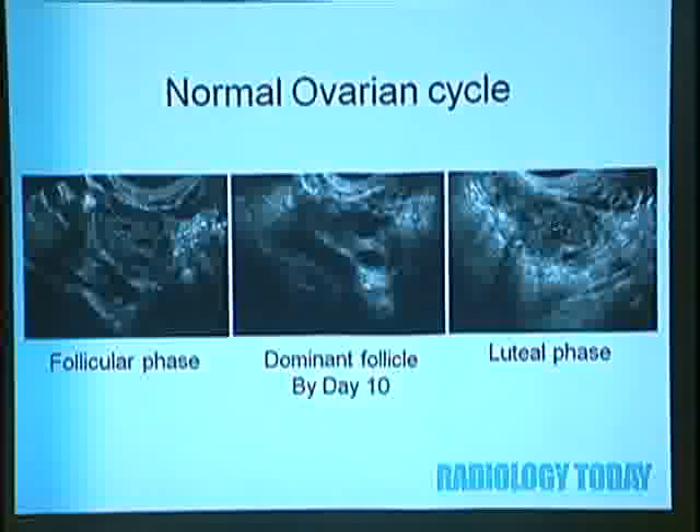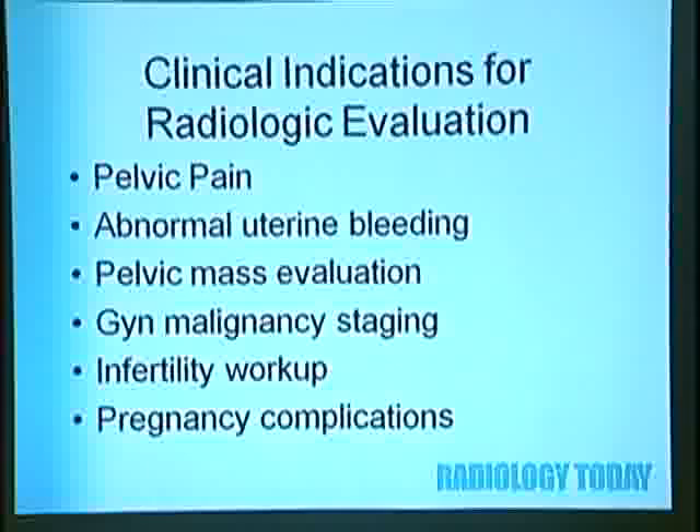I'm going to go over clinical indications for radiologic evaluation of the female pelvis, starting with pelvic pain, then abnormal uterine bleeding, pelvic mass evaluation, GYN malignancy staging, and infertility workup. If we have time, we'll quickly go through some pregnancy complications.